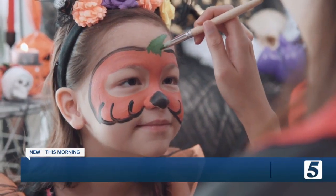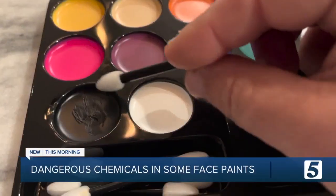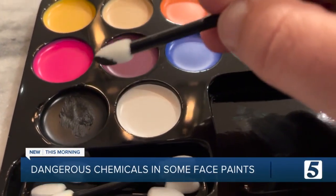That's right, Amy. The real Halloween fright is the dangerous chemicals that can be found in face paint, and some even include lead and asbestos. Investigations done by the Breast Cancer Fund and the Environmental Working Group found those chemicals, as well as arsenic, cadmium, and chromium.